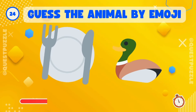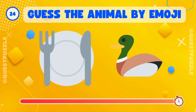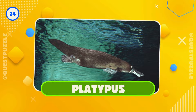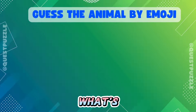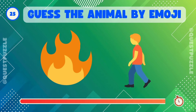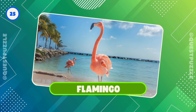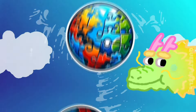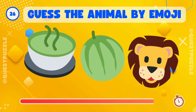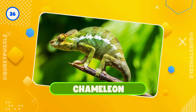Can you guess this one? Yes, it's a platypus. What's hidden here? That's it, it's a flamingo. Who's hiding here? Correct, it's a chameleon.